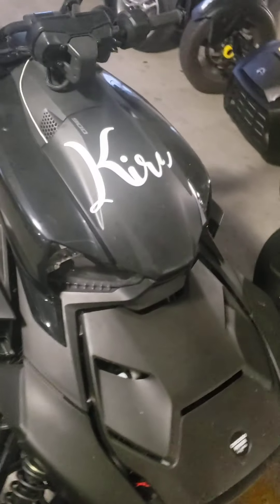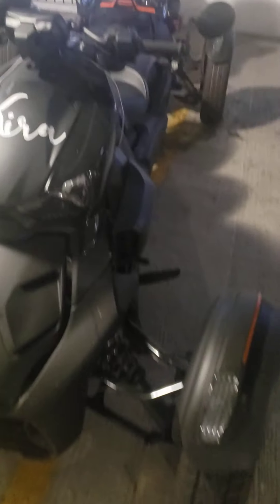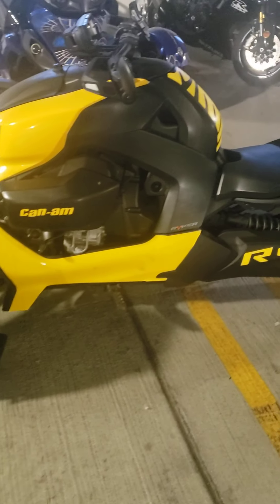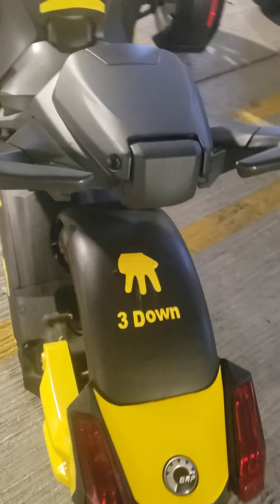Another black one. This is one of our rookies — she just got hers not too long ago. Kira. Here's a yellow one — all yellow. She went with the yellow theme. Got the yellow in the back of it.